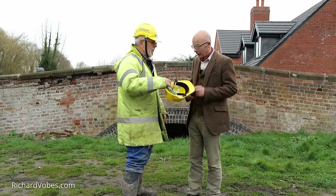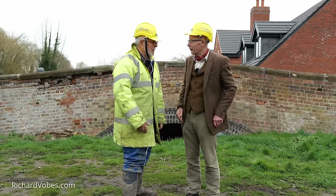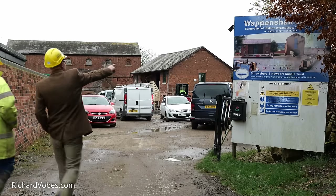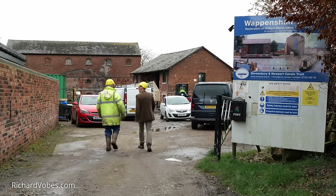But first, health and safety — I do need to give you one of these to put on please. Fair enough. So all of this — it's nice to see the board is the same, isn't it? It's actually starting to become reality.